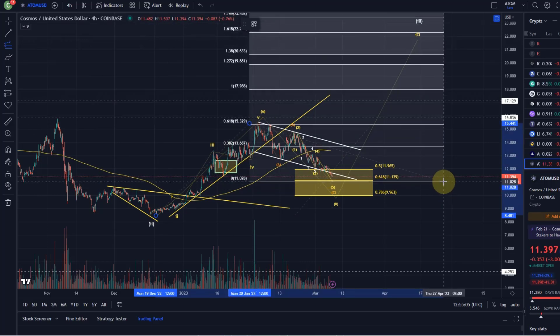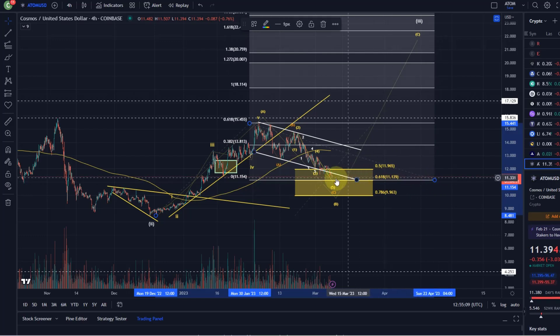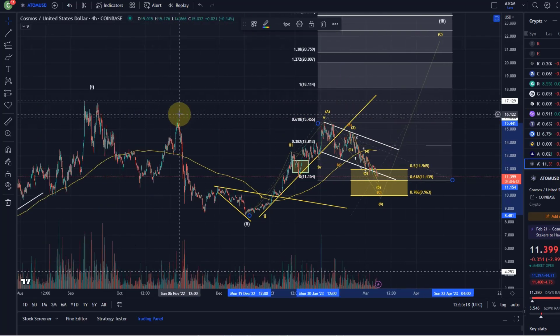Depending on how low we go, measuring from the 61.8 retracement, the next target is 11.14. It would unlock prices first to 15.83, because there is a significant swing high around 15.40 - the previous high of the A wave - and 15.83 which is a significant swing high from November.